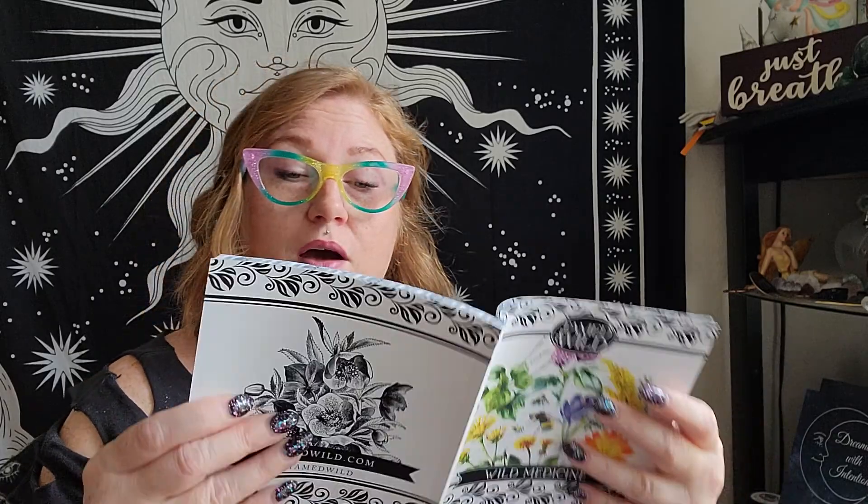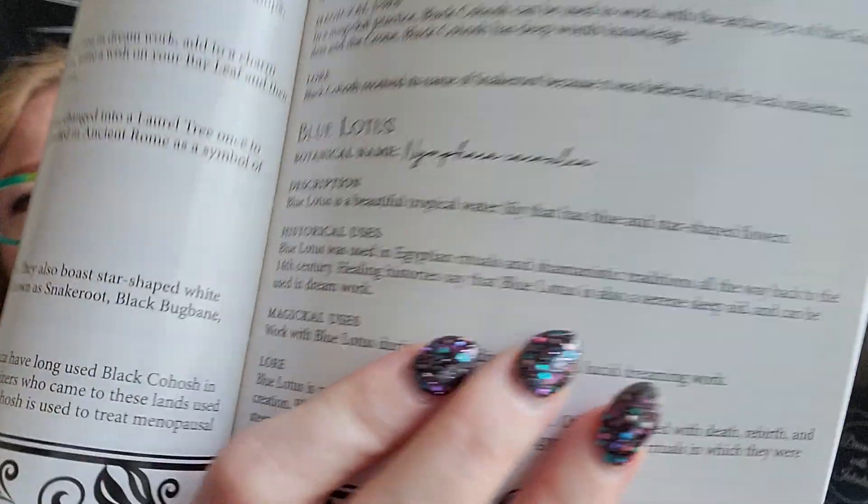I opened to Blue Lotus, botanical name Nymphaea. So: description — Blue Lotus is a beautiful tropical water lily that has blue star-shaped flowers. Historical uses: used in Egyptian rituals and shamanistic traditions all the way back to the 14th century. Healing histories say that Blue Lotus is also a serene sleep aid and can be used in dream work. Interesting, because Monday's Metaphysical Monday video is about crystals for dreaming and sleep slash insomnia. So make sure you hit subscribe because Monday's video is all about that.